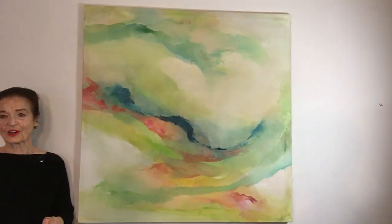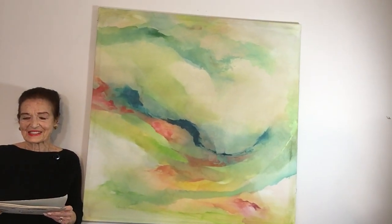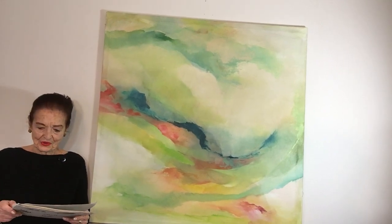We're so happy to give you this opportunity to own this painting, All Those Yesterdays, which has either been on exhibit or showcased in my home. All Those Yesterdays is number 1276, and let me describe it to you.